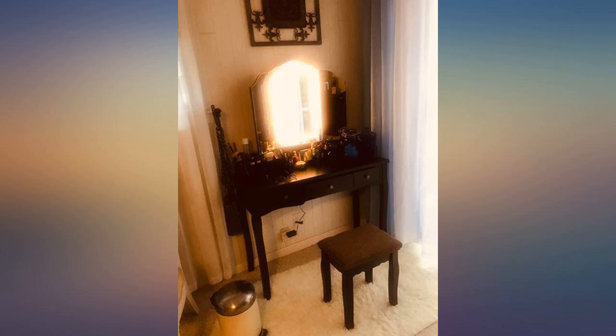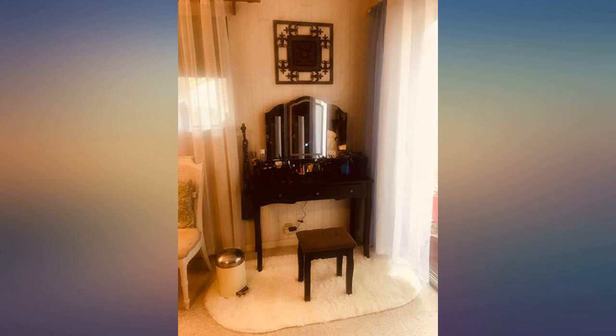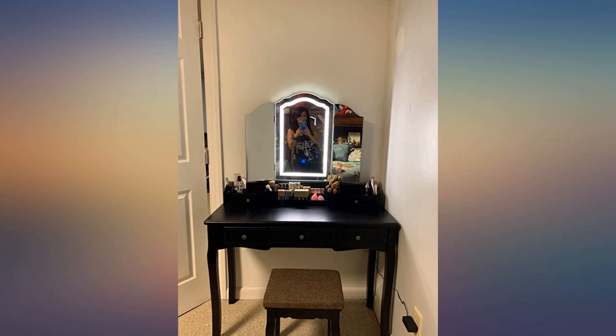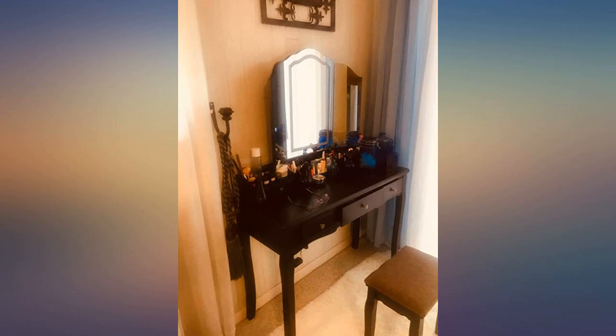I'm 5 feet 4 inches and it's the perfect size for me. I do wish the side mirrors also lit up and that the touch switch for the light weren't right in the lower middle of the mirror. That seems a strange design choice to me, but it's not a major quibble.